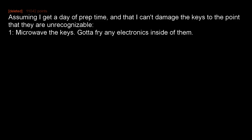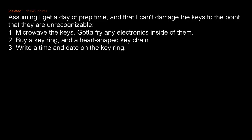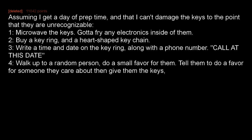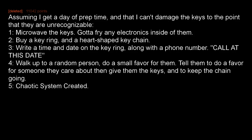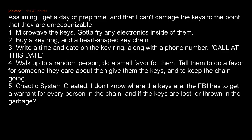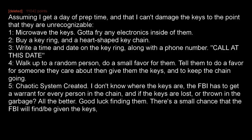Assuming I get a day of prep time and that I can't damage the keys to the point that they are unrecognizable: 1. Microwave the keys — gotta fry any electronics inside of them. 2. Buy a key ring and a heart-shaped key chain. 3. Write a time and date on the key ring along with a phone number, 'call at this date.' 4. Walk up to a random person, do a small favor for them, tell them to do a favor for someone they care about, then give them the keys and keep the chain going. 5. Chaotic system created. I don't know where the keys are. The FBI has to get a warrant for every person in the chain. And if the keys are lost or thrown in the garbage, all the better. Good luck finding them. There's a small chance the FBI will find and be given the keys, but I like my odds.